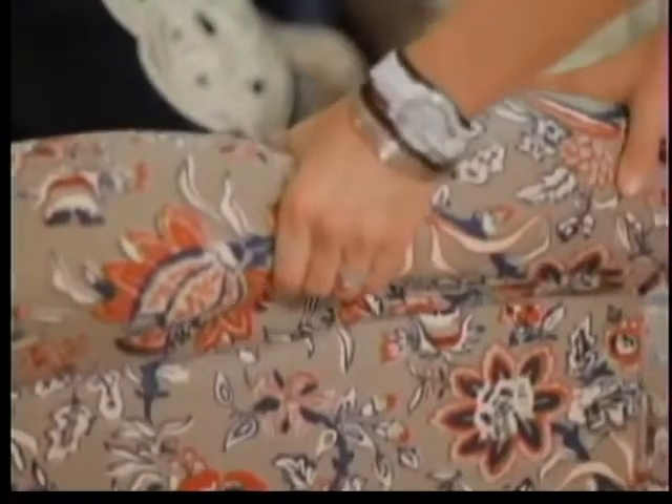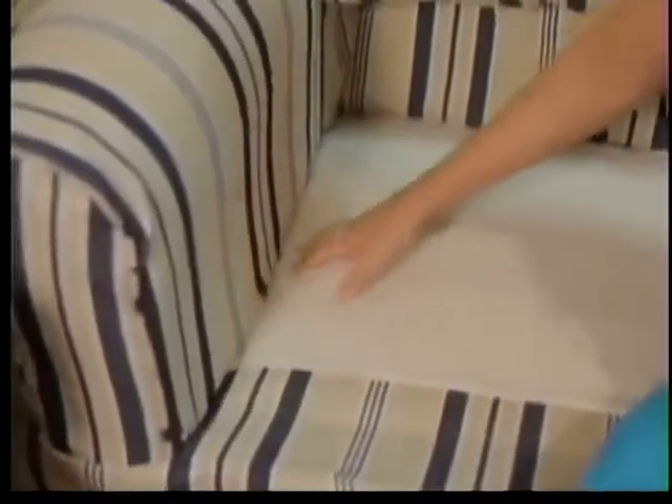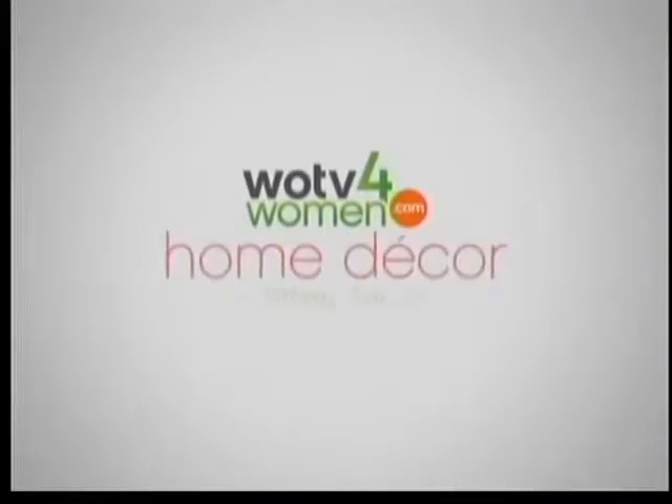Sofa choices are endless, but don't get overwhelmed by all the options. Here's how to pick the perfect one: check the seams — they should be straight and neat, not frayed or uneven. Squeeze and tap the arms and inside. Watch for sharp edges. Feel the frame right below the arm line. Feel underneath the seat for support — there should be extra support right at the end. Follow these simple tricks and you'll find the sofa that suits you best.